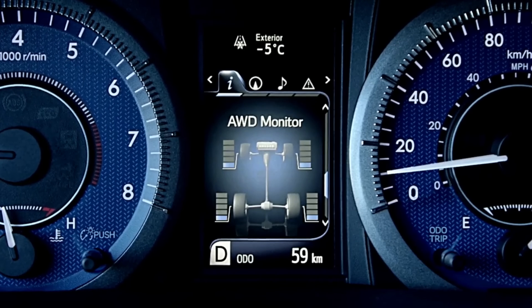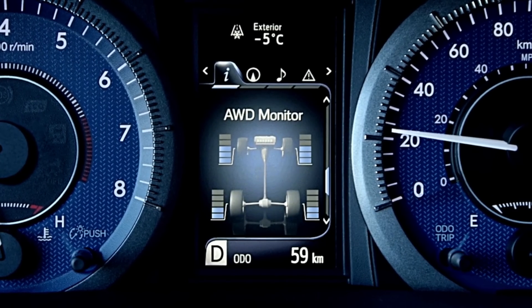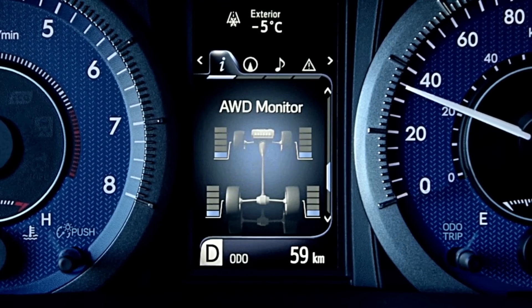In some models, the driver can monitor the force distribution between the front and rear wheels on the vehicle's multi-information display, which provides a visual sense of assurance even on slippery roads.